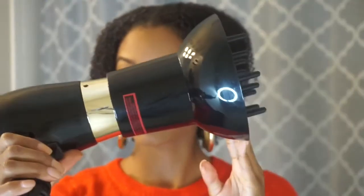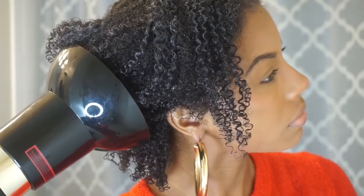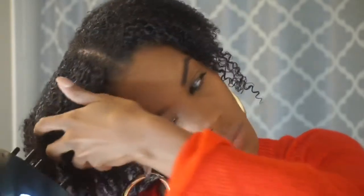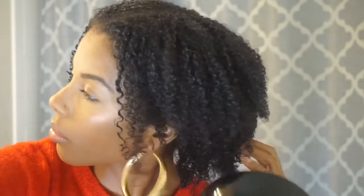With my diffuser — I got it from Sally Beauty — I am going to diffuse my hair, holding it up to each section. I was being a bit impatient, so I did my makeup for about 30 minutes and let it air dry, then did the rest with the diffuser. It still takes a while for my hair to dry, so if you don't have the patience for it, I don't suggest doing your hair at night.